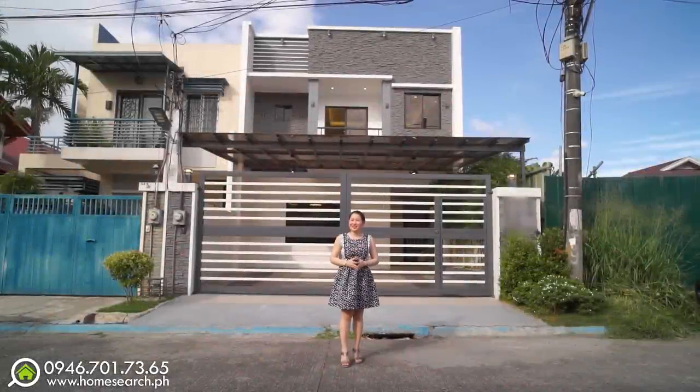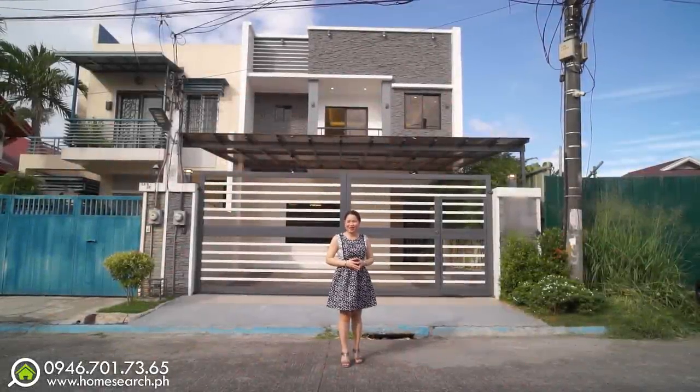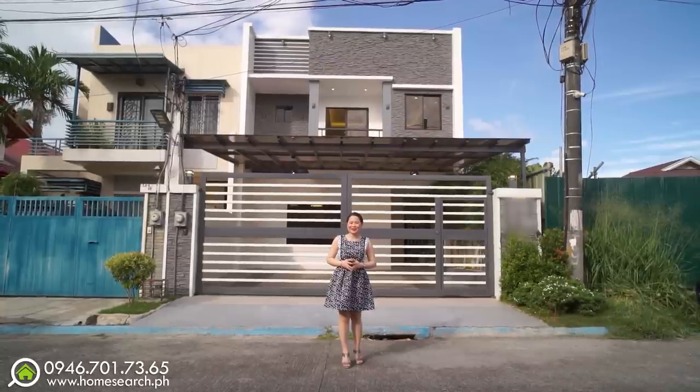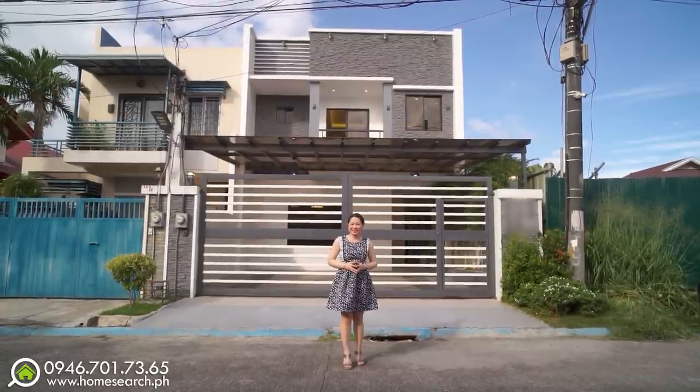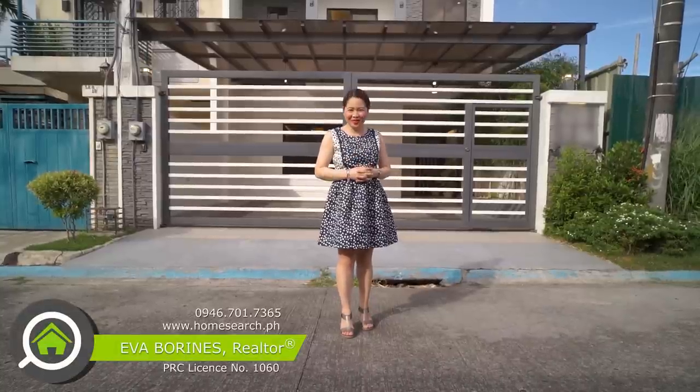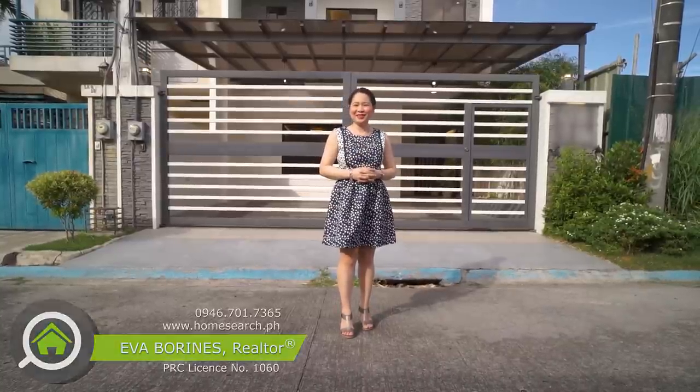Hi, home searchers! Welcome to another house tour! For today, we will explore this brand new, quality-built, single-attached house here in BF Resort Village, Las Piñas. My name is Eva, and I am your real estate broker friend. Now, let's start the house tour!